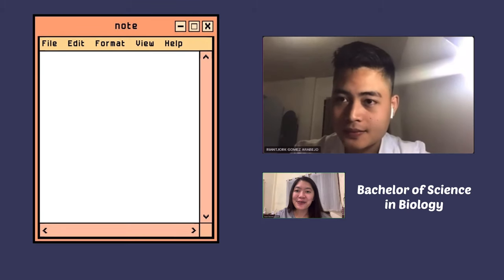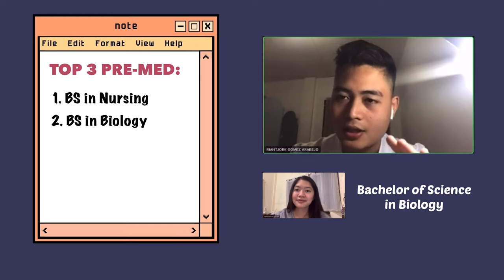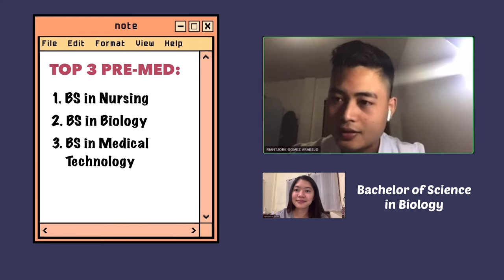Welcome to our med series. Let's start with the first guide question: what are your top three pre-med choices? My top three pre-med courses — I'll start with nursing, BS Biology, and medical technology or med tech.